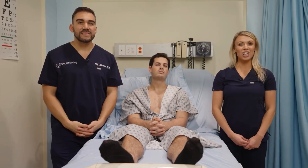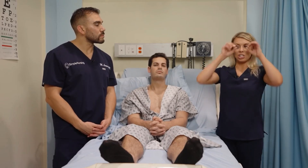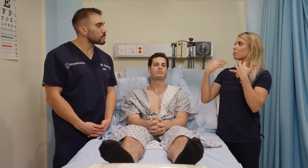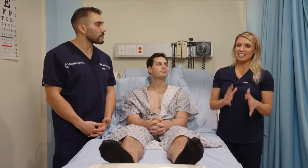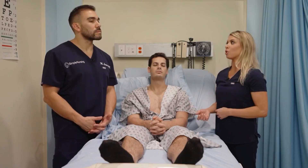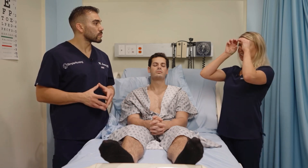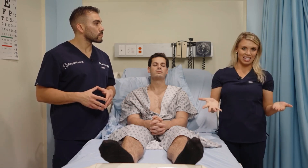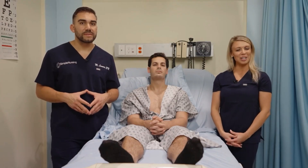With glaucoma, because patients start to lose peripheral vision, you give them eye drops to reduce the pressure inside the eye. It doesn't fix any vision that was already lost, but it will prevent them from going blind. If you don't fix the problem, vision will keep narrowing until they can't see anymore. So important: medication adherence with glaucoma.